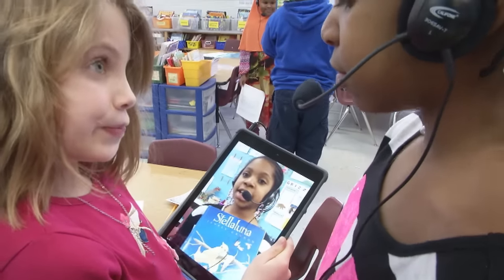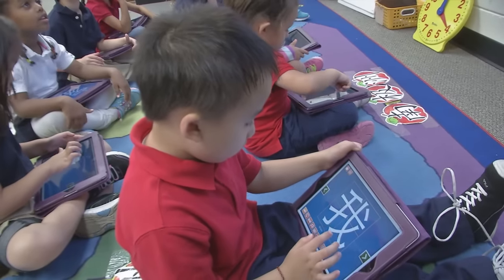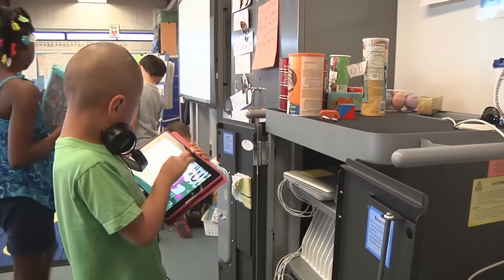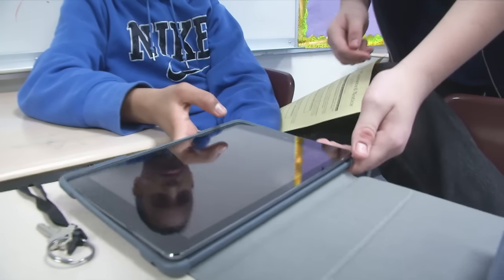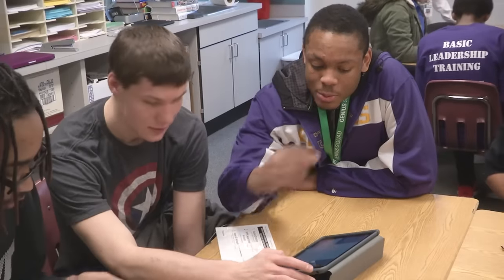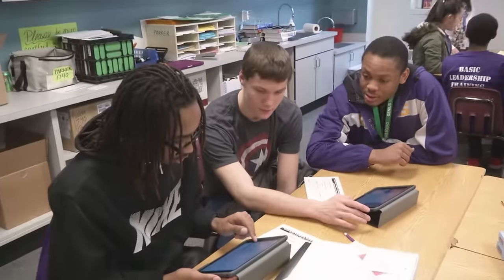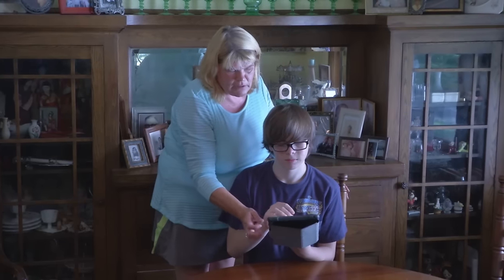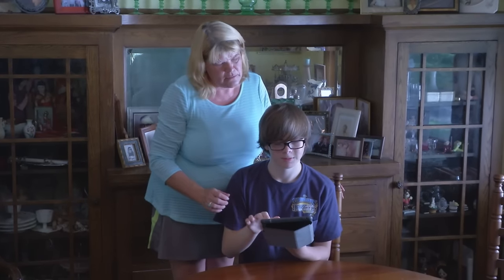Most students in grades Pre-K through 5 will be using their iPads in school, stored and charged in carts in their classrooms. Most students in secondary schools will have the option to take their iPads home. This video includes information for students about the responsibilities for using iPads, and also provides tips for parents for when students bring their iPads home.